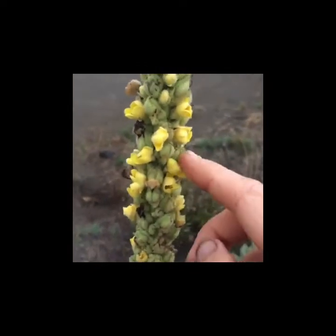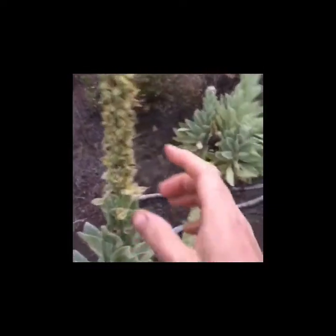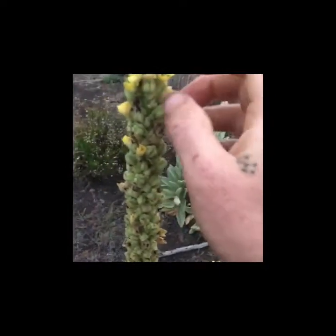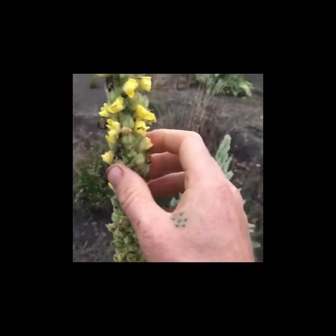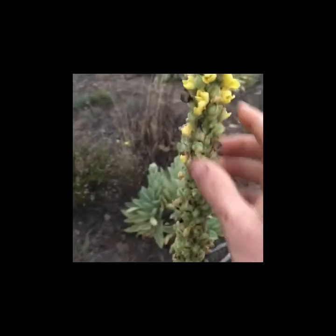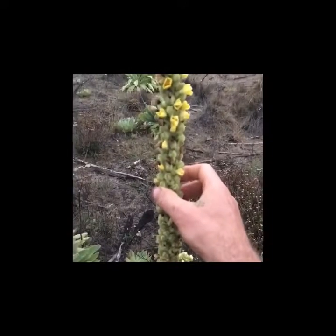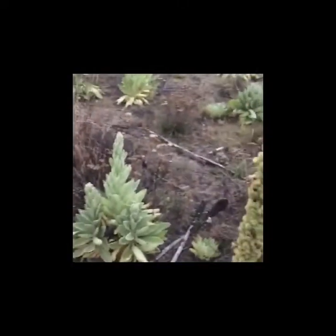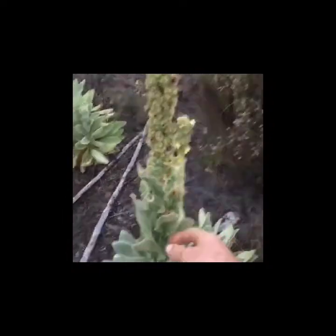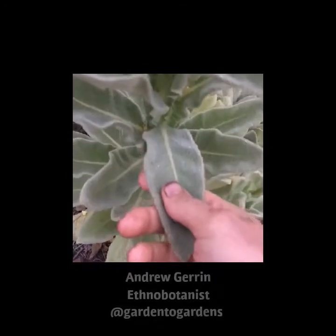The flowers are up at the top of the stem and are actually very useful. You can take the flowers — you need a bunch of them — make an oil out of them, combine that oil with garlic, and put it in your ear for ear infections. It works really well for pain in the ear as well, and is a common treatment for ear infections, pain, and abscesses in the ear.